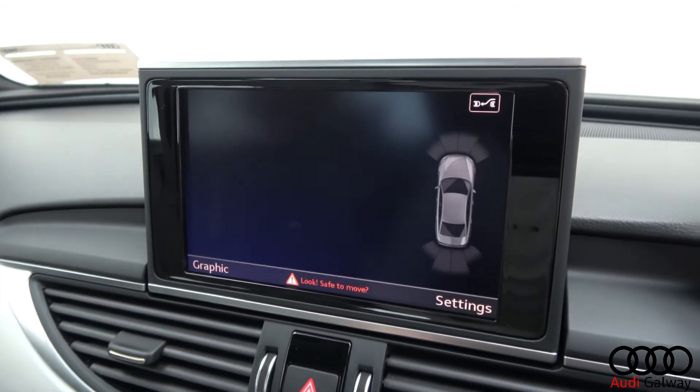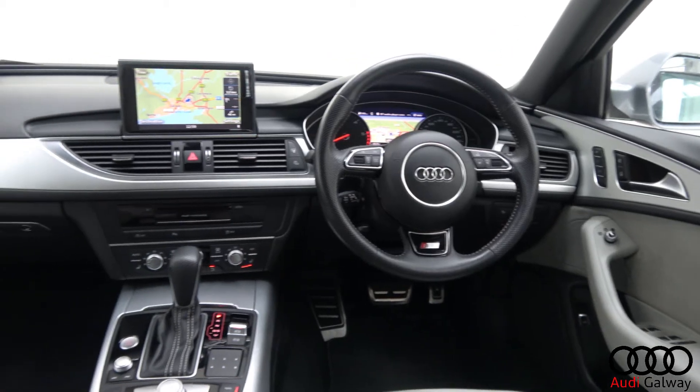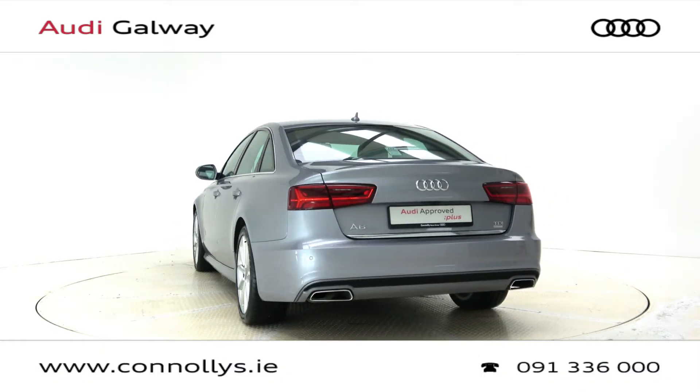Further features include a reversing camera with front and rear parking sensors, Bluetooth connectivity, S Line multi-function leather steering wheel, keyless ignition and cruise control.